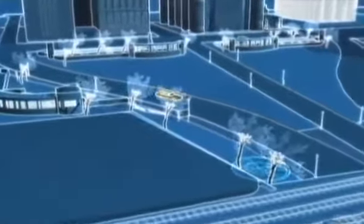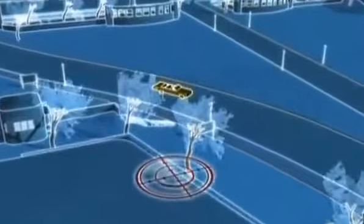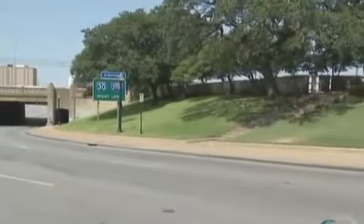Our fourth and final sniper position is behind the stockade fence on the grassy knoll. This is the location many conspiracy theorists believe is the most likely spot for a second gunman — a conclusion reinforced by a photograph taken by Mary Ann Moorman, seen here with her camera in the Zapruder film.